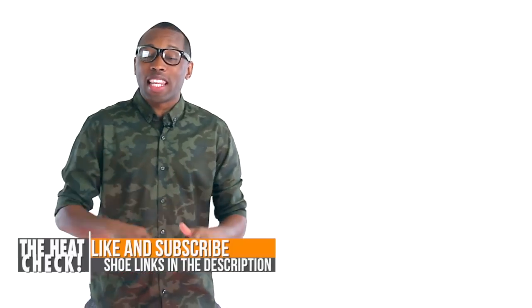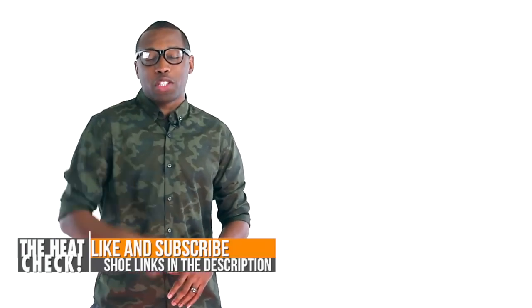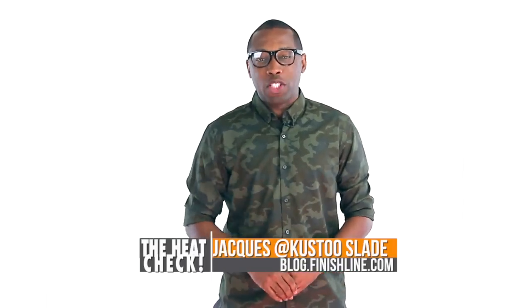Well, that is going to do it for Christmas week. Lots of great stuff dropping. Be sure to click the links below, because it will take you directly to the shoes that I talked about today in the video. I am your host, Jacques Slay. This is the Heat Check, presented by Finish Line. And as always, I appreciate you. You guys have a great holiday season. Peace.